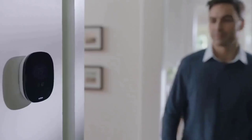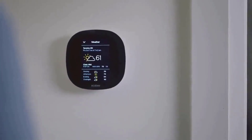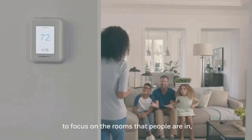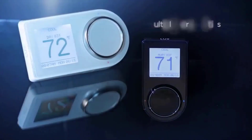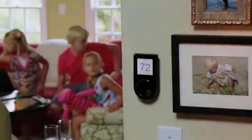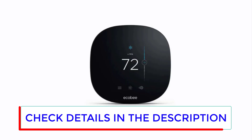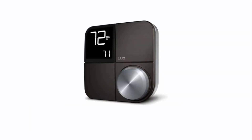Hey guys, in this video we're going to be checking out the five best smart thermostats in 2020. I made this list based on my personal opinion and hours of research, and have listed them based on quality, performance, price, and more. If you're looking for a smart thermostat that provides ease of use and top performance, you're in the right place. To find out more information, you can check out the description below. Let's get started.